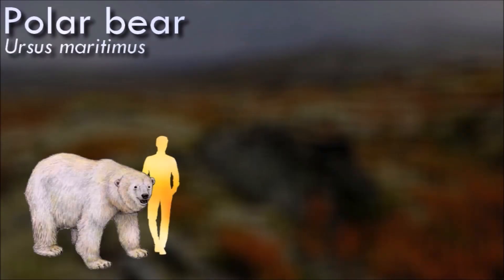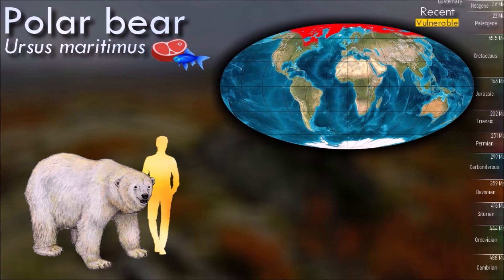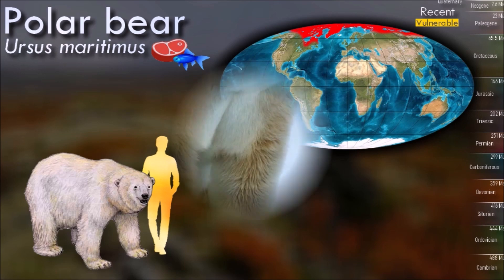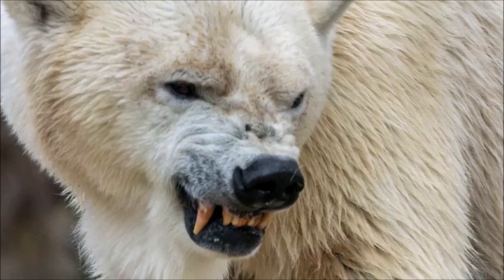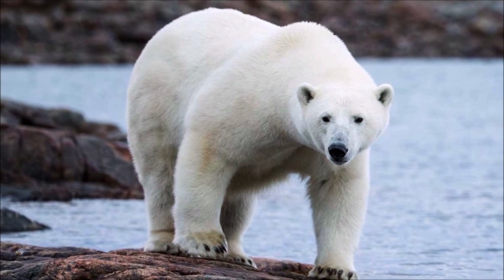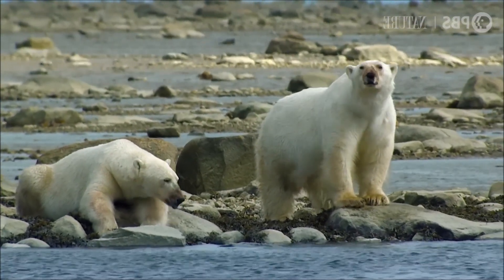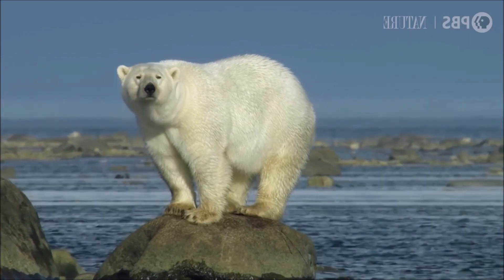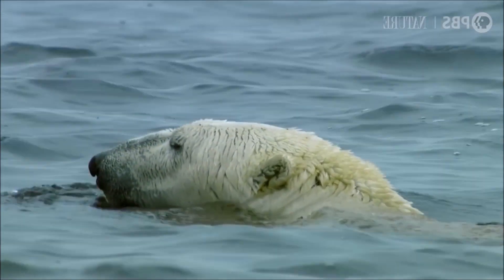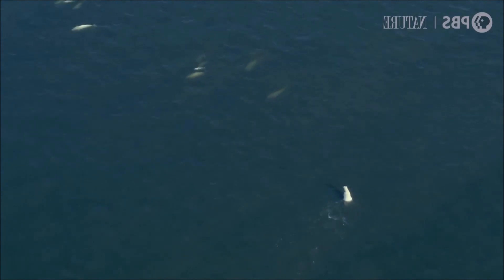Polar bears are both terrestrial and pagophilic and are considered to be marine mammals due to their dependence on marine ecosystems. They prefer the annual sea ice, but live on land when the ice melts in the summer. They are mostly carnivorous and specialized for preying on seals. Such prey is typically taken by ambush — the bear may stalk its prey on the ice or in the water, or wait at a breathing hole or ice edge for prey to swim by. Its biggest threats are climate change, pollution and oil-gas development. Climate change has caused a decline in sea ice, giving the polar bear less access to its favored prey and increasing the risk of malnutrition and starvation. Less sea ice also means the bears must spend more time on land, increasing conflicts with people. Polar bears have been hunted both by native and non-native peoples for their coats, meat and other items.